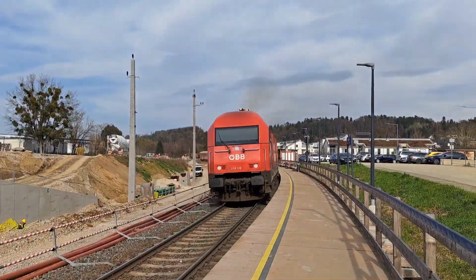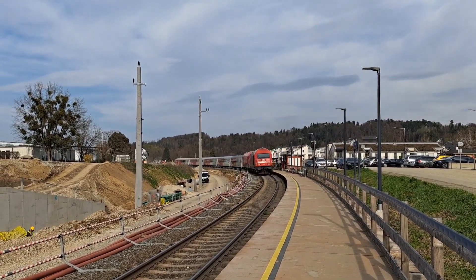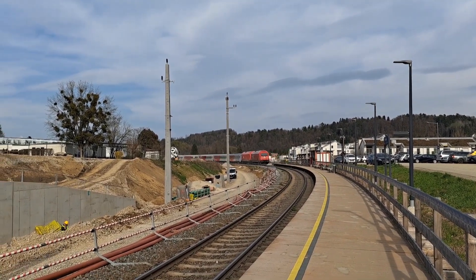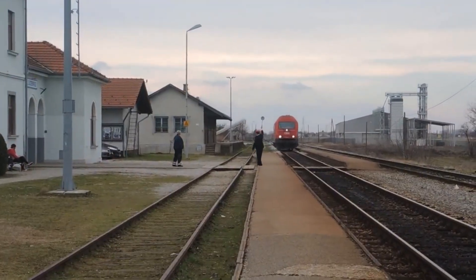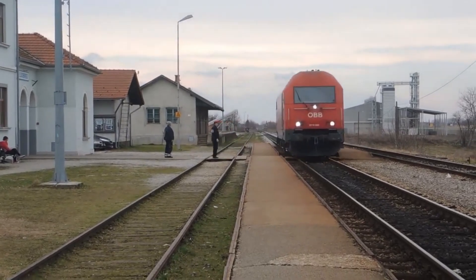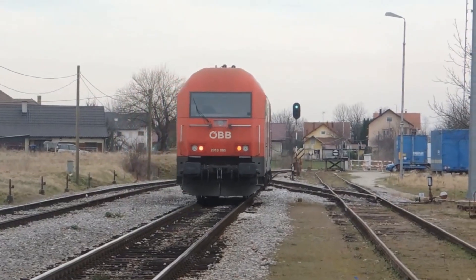The locomotive sees widespread use across Austria, and has even been deployed internationally in Slovakia, Hungary and Croatia. Over 20 years on, the class 2016 remains a vital part of OBB's non-electrified operations — a true workhorse built for strength and endurance.